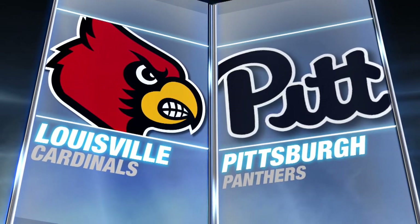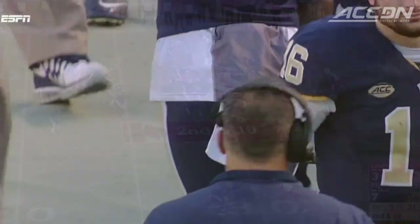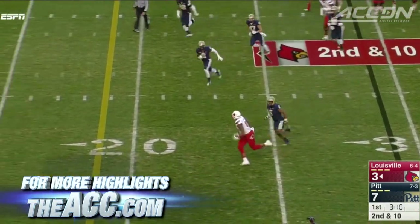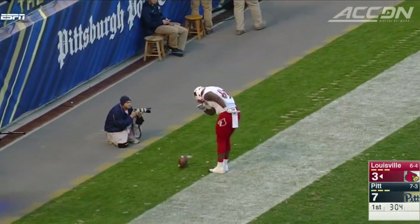Solid battle between the Atlantic and Coastal Divisions, Louisville and Pittsburgh, and a lot of points between Petrino and Narduzzi. First quarter, it's 7-3 Panthers after a Quadri Oleson one-yard score. Kyle Bolin to Keith Tobridge, 29 yards. Bolin loves finding his tight ends, including them in the offense, and it's 10-7 Louisville.